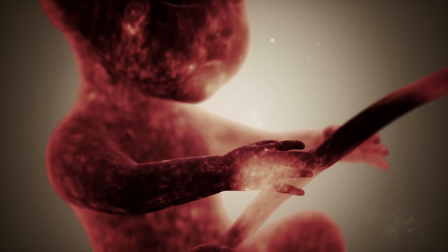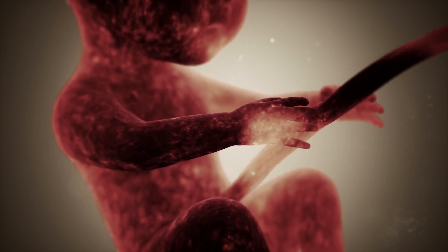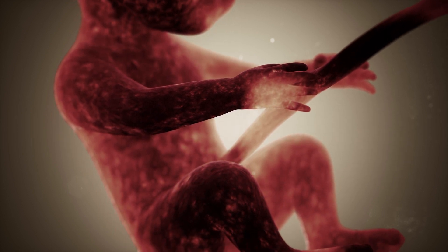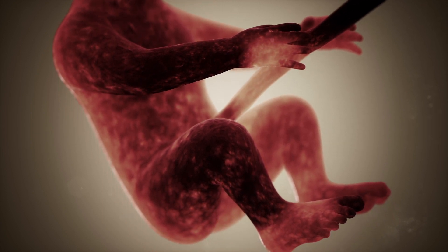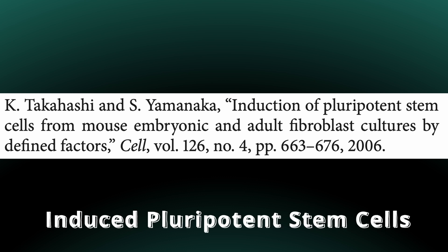This is why research quickly continued and we managed to produce so-called pluripotent stem cells not derived from embryonic human tissues. It was in 2006 that two Japanese researchers published the first paper demonstrating that it is possible to convert skin fibroblasts — cells that have already differentiated into precursor skin cells — back into stem cells, which they called induced pluripotent stem cells.